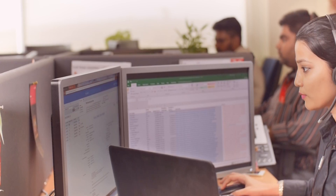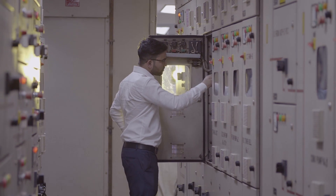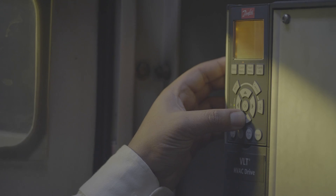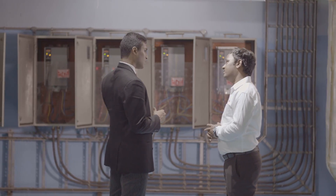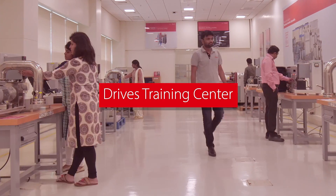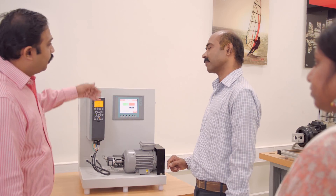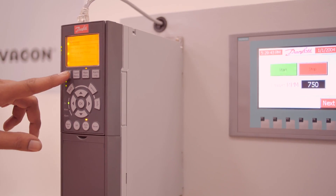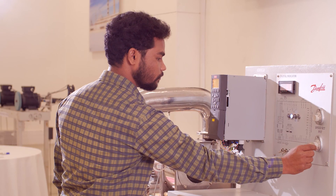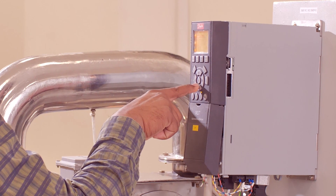The Center of Excellence, with a strong team of over 25 industry specialists, provides the most reliable and optimized technical solutions. The drives training center upskills participants, making them future-ready on various functions and applications. Theory sessions are followed by hands-on training with demo kits, shortening the learning curve and building confidence in real-world scenarios.